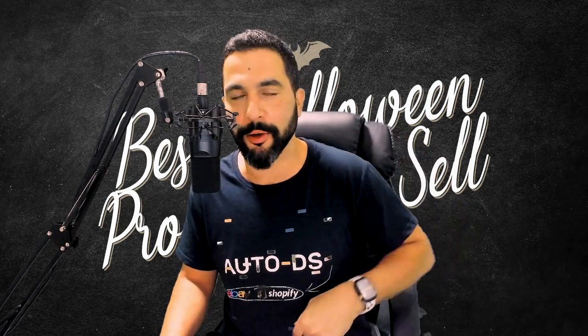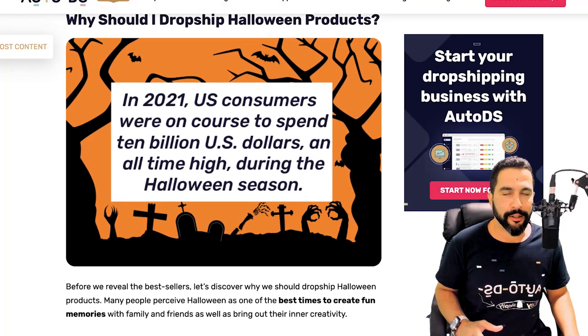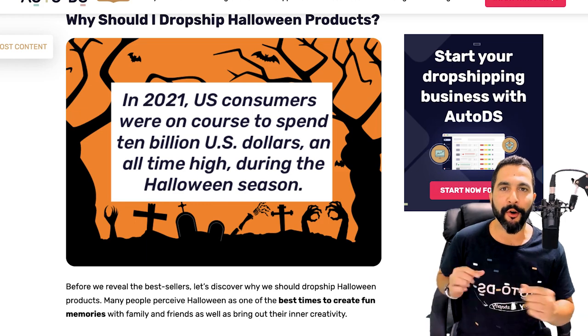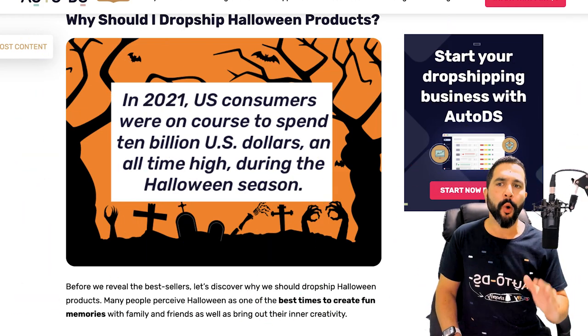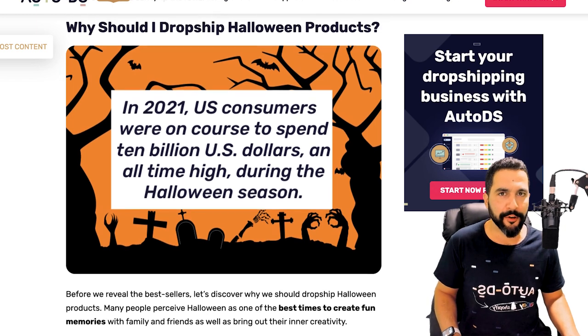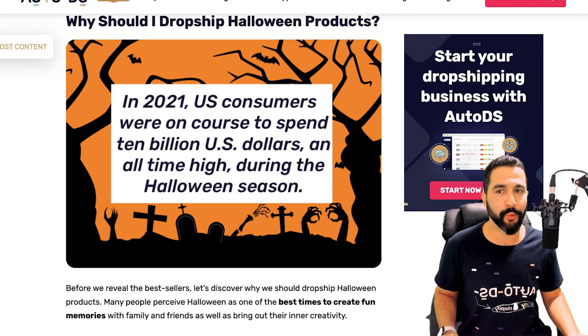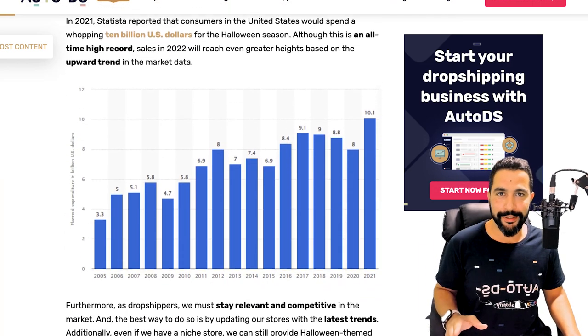Everything I'm going over in this video you can also read about — I'll leave a link to the blog article below. Before we begin with the list of top 15 products, I'm going to give you more than 15 products in this video. So why should we drop ship during Halloween? People are purchasing Halloween products but also other products as well — so what makes Halloween so important? Let me show you this graph by Statista.